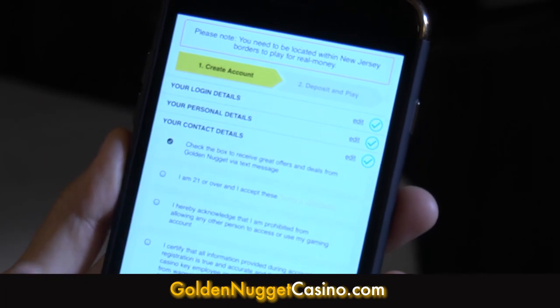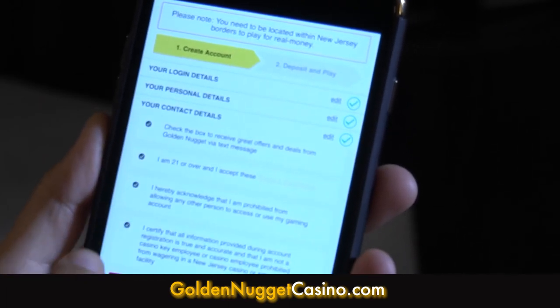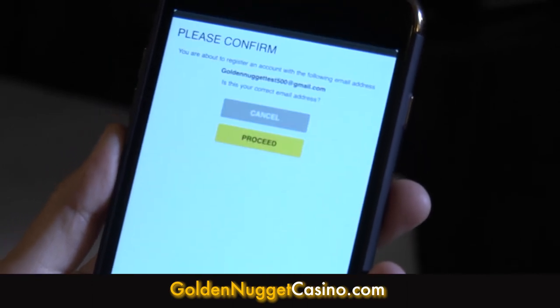Finally, you need to approve and check off the following boxes. To complete your registration, select Register Details, and then you're all set.